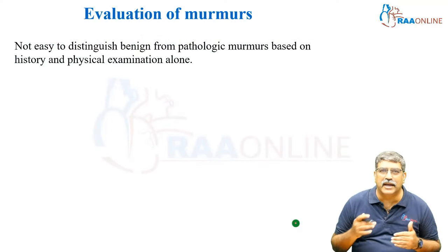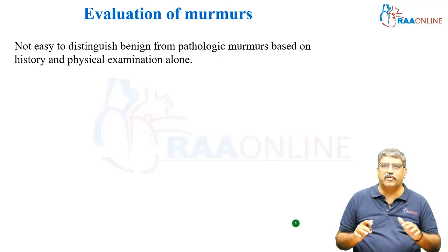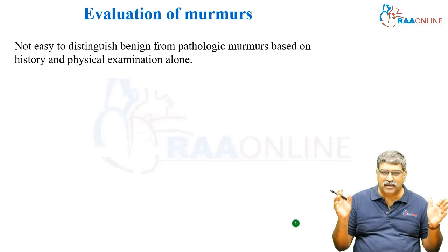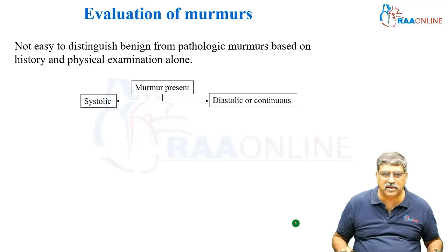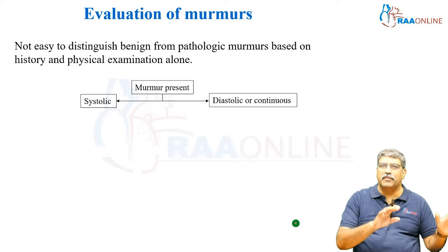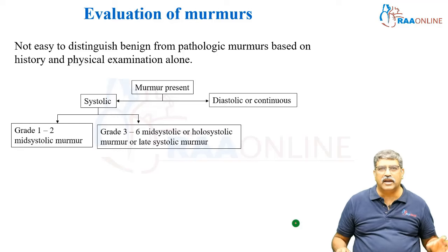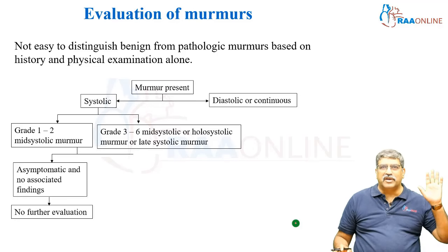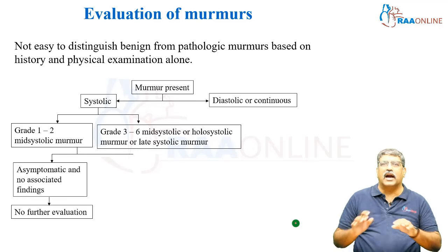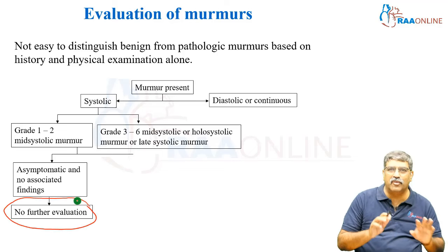Coming to evaluation of murmur, it is not easy to differentiate benign and malignant murmur based on history and physical examination. A murmur can be systolic, diastolic, or continuous. In systolic, it can be between grade one and two, or between grade three to six. In grade one and two, if it is asymptomatic and there is no associated finding, no further evaluation is required.